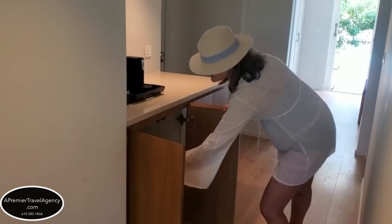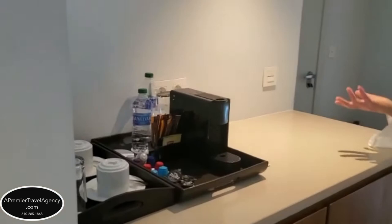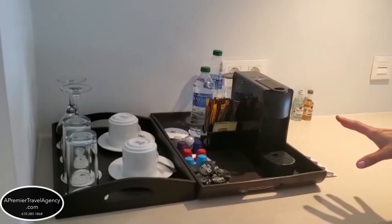And since this is a Preferred Club room, we also have daily snacks that are delivered, which would be your Pringles, your peanut M&Ms. Every room will have a little Nespresso to make your coffee if you want to, with your bottled waters and glasses there.